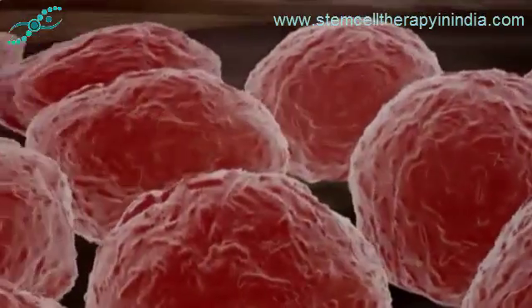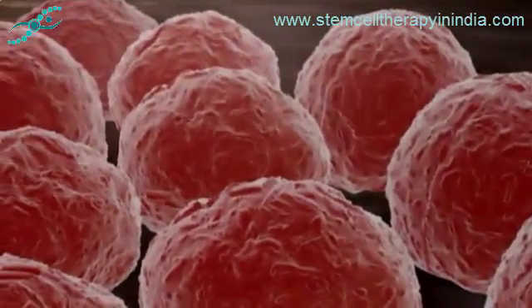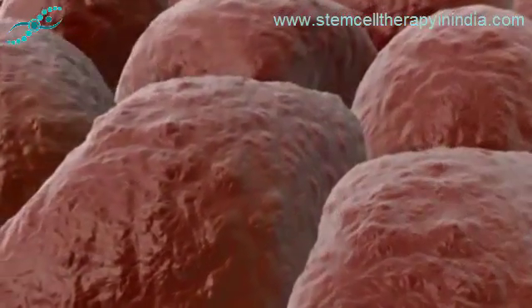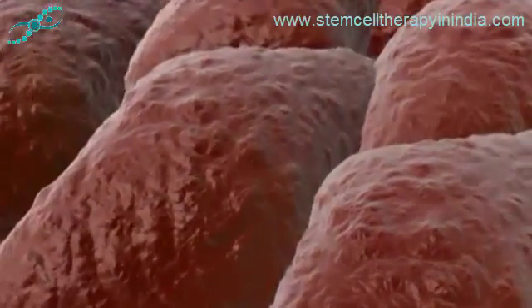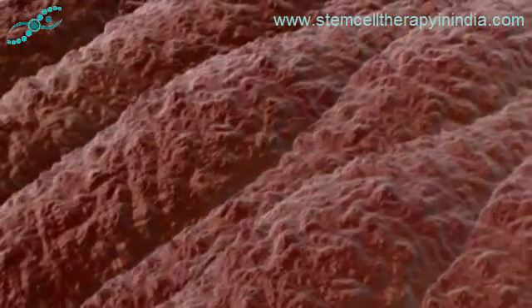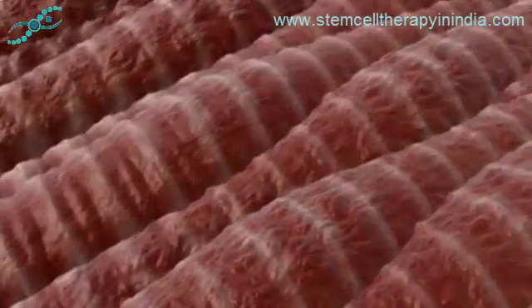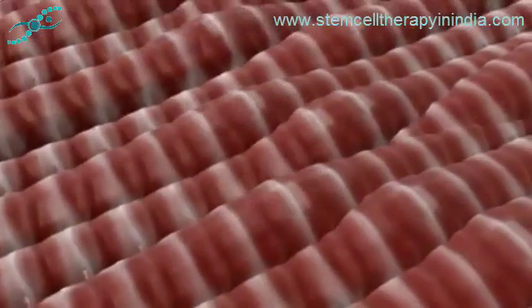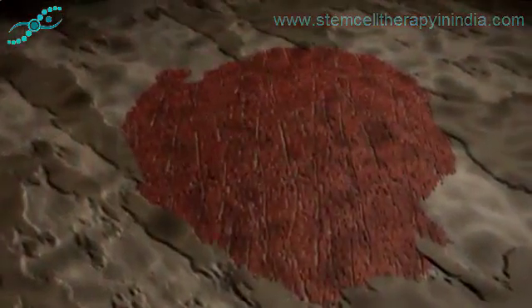The nervous system, the pancreas, and the heart all regenerate too poorly to restore themselves after serious injury or degenerative disease. Scientists are now seeking ways of using the knowledge they gain every day from the study of embryonic and somatic stem cells to help save patients' lives and to improve our understanding of their seemingly limitless potential.